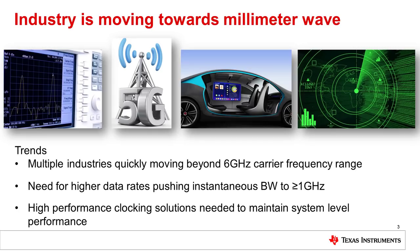As many of you know, the industry is moving to higher and higher frequencies, moving towards what we call the millimeter wave band of frequencies. These trends can be seen in a number of different applications including test and measurement, 5G wireless communications, and with 5G we also see the advent of more communications with autonomous cars. In the military and defense sectors we see frequencies pushing up for things such as radar and electronic warfare. These trends are quickly moving the industry beyond 6 GHz of carrier frequency, and as we move higher we're also pushing instantaneous bandwidth beyond 1 GHz to increase data rates.